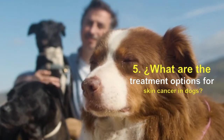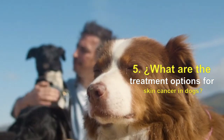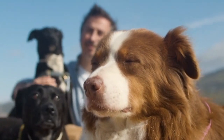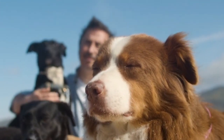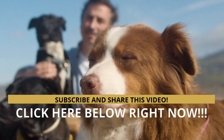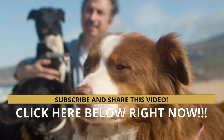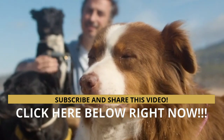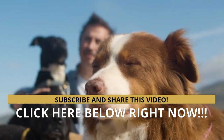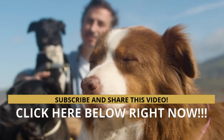Remember, the advice provided in this video is for informational purposes and does not constitute medical advice regarding pets. For an accurate diagnosis of your pet's condition, schedule an appointment with your veterinarian. Develop your dog's hidden intelligence to eliminate bad behavior and create the obedient, well-behaved pet of your dreams — hit the instant access button below right now. Do not forget to subscribe to the channel, comment, and share the video. Thank you, take care.